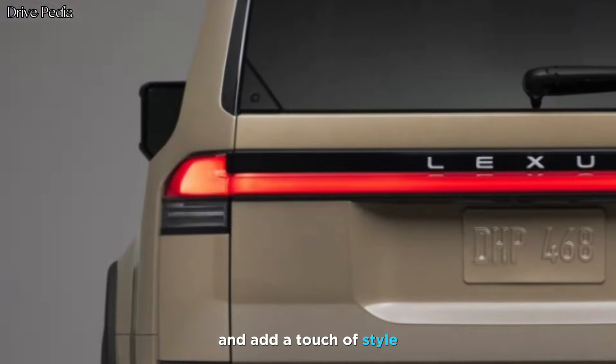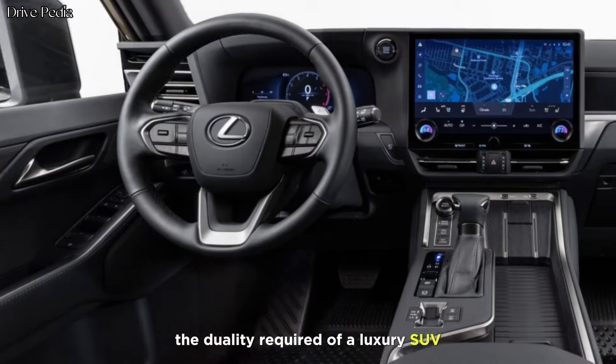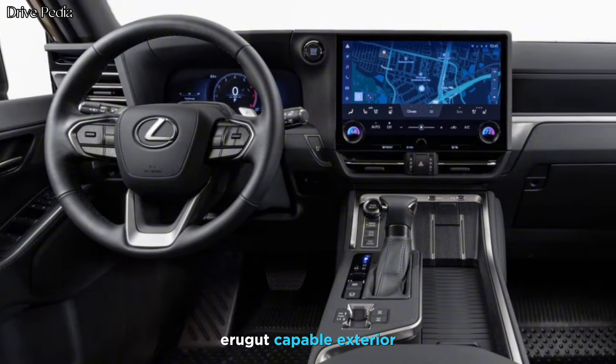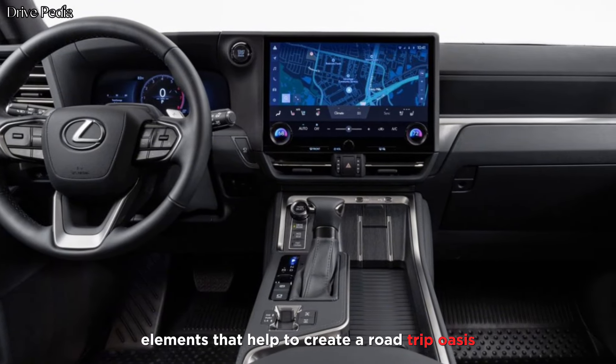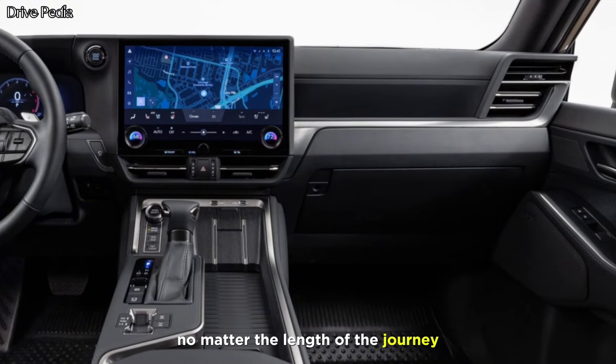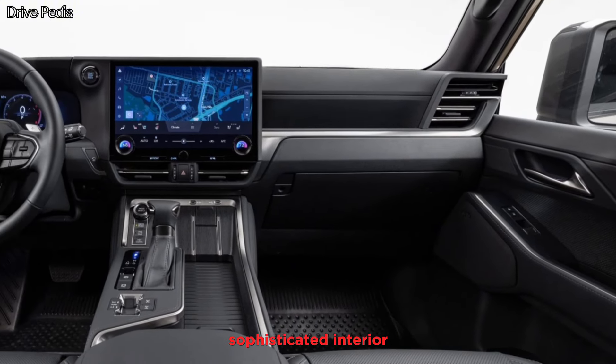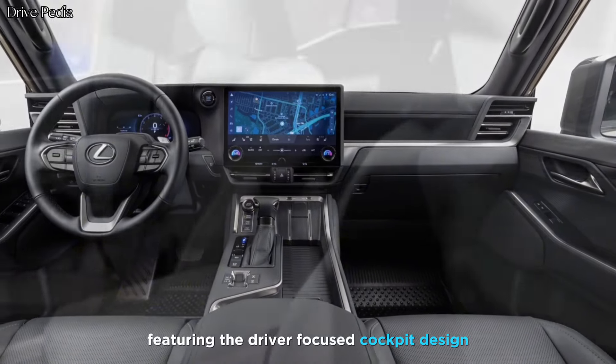LED taillights add a touch of style. The auxiliary SUV's rugged, capable exterior pairs with luxurious interior elements that help to create a road-trip oasis. No matter the length of the journey, drivers and passengers will reap the benefits of the modern and sophisticated interior, featuring a driver-focused design.